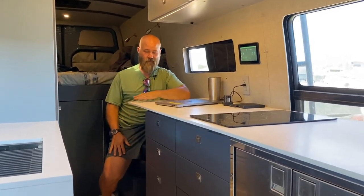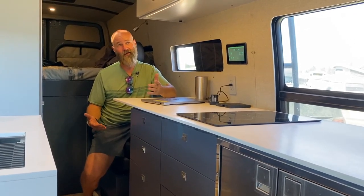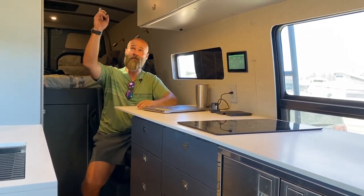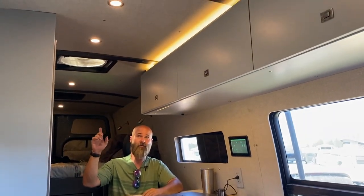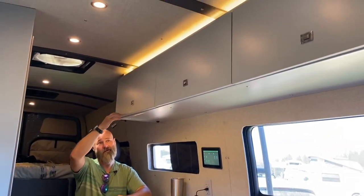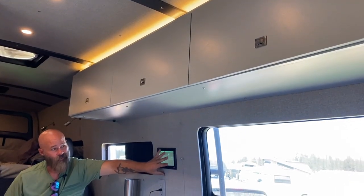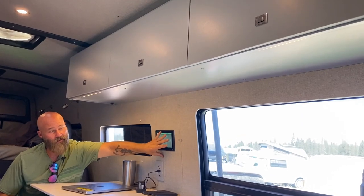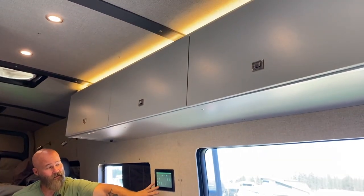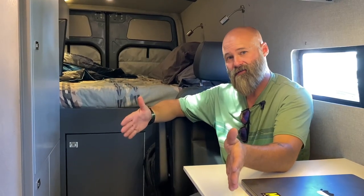One of my other favorite features is the lighting package from Ross Monster Vans — they're just great at it. We've got full circular dome-style lights down the middle, plus above-cabinet lighting, below-cabinet lighting, and a floor toe-kick light. The under-cabinet lighting is really great, the above-cabinet is a cool highlight, and the toe-kick on the floor especially at night is fantastic.